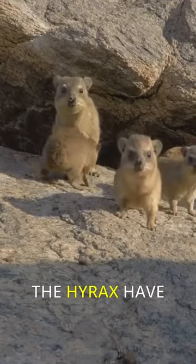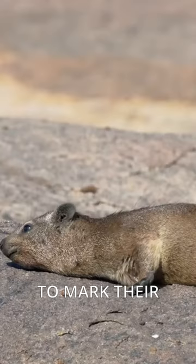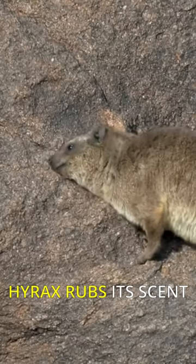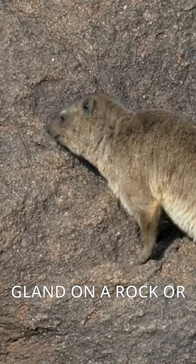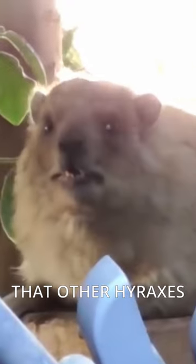Did you know that hyraxes have special scent glands located near their anus that they use to mark their territory? When a hyrax rubs its scent gland on a rock or other surface, it leaves behind a distinctive scent that other hyraxes can pick up on.